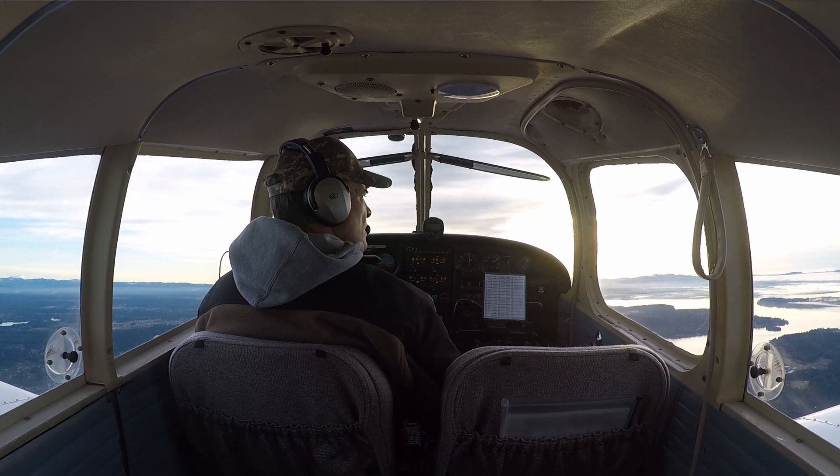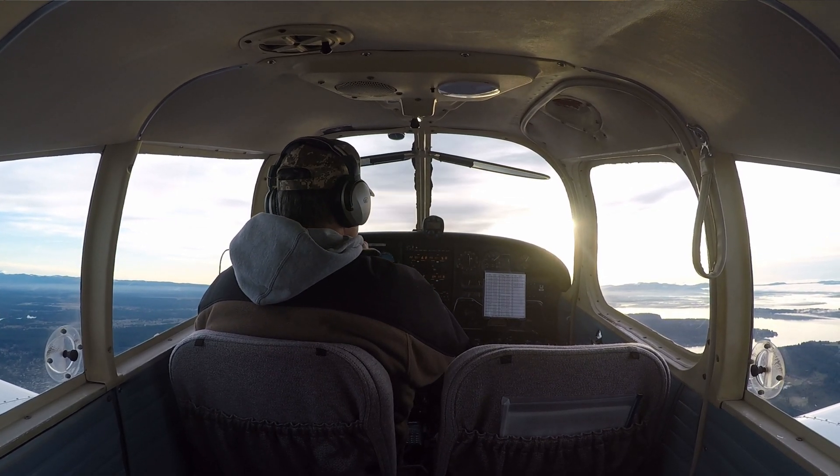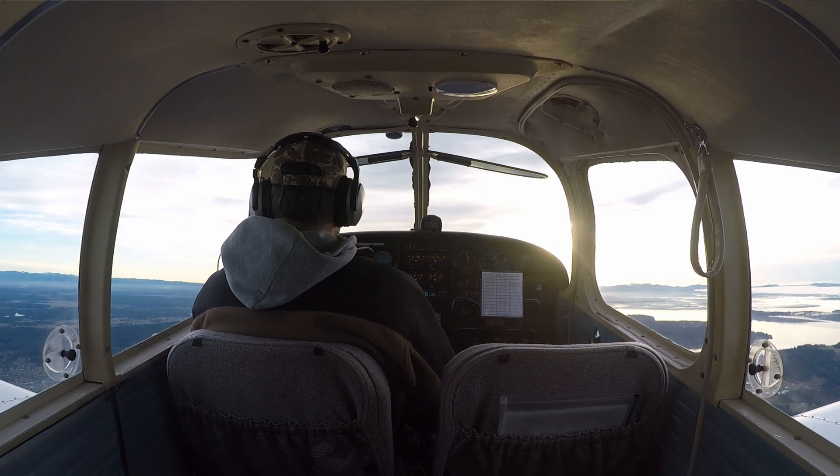Low-lying clouds kind of shrouded. Cherokee 28R, frequency change approved. 28R, roger. Good day. Good day.